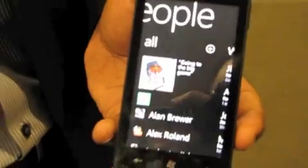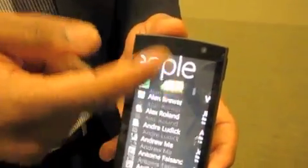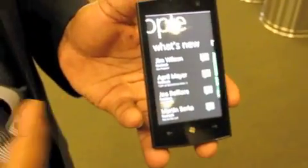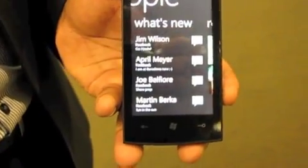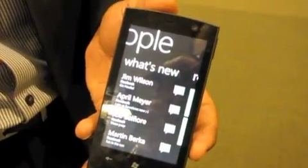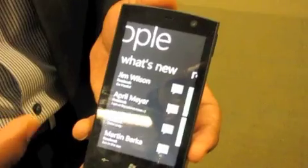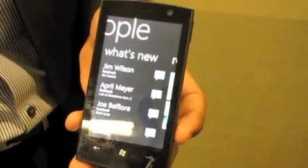If I swipe again, I have access to all of my contacts. These aren't just contacts coming from an Exchange server or a SIM card — they're actually contacts coming from Facebook and Windows Live as well. We've aggregated the feeds coming in from those social networks. Under the 'What's New' heading, you'll see all of the notifications, status updates, and new posts coming from my friends all across the world, aggregated in one integrated experience in the People Hub.